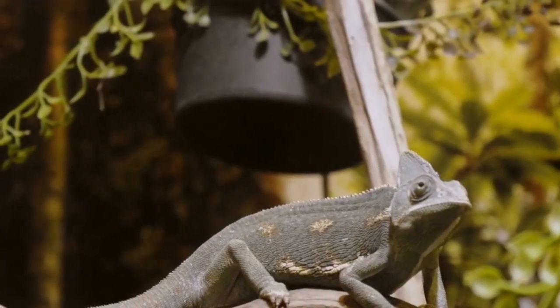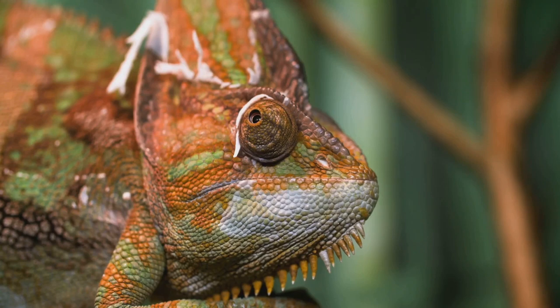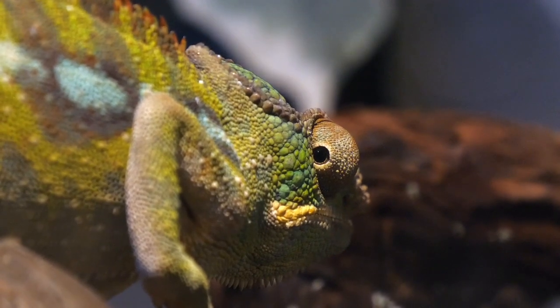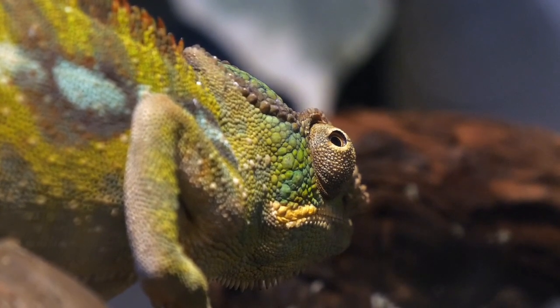We've discovered where chameleons live, how they move, how they hunt and how they talk with colour. They're not just colourful creatures, they're quiet wonders of evolution. Thanks for exploring the trees with us on this journey. Stay curious, stay kind and keep protecting the planet.